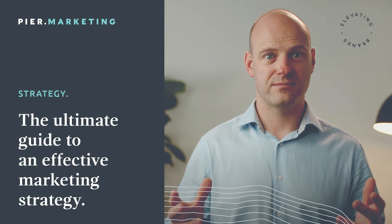The Ultimate Guide to an Effective Marketing Strategy. The way we see a marketing strategy is defining what you are seeking to achieve, what's important to deliver, and how you're going to achieve it.